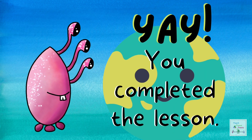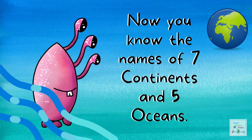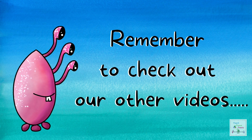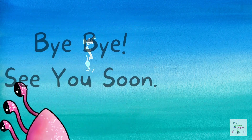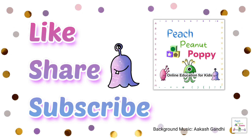Yay! You completed the lesson! Now you know the names of seven continents and five oceans. Do not forget to revise what you learnt, and remember to check out our other videos. Bye-bye for now. See you soon. And don't forget to like, share and subscribe to our channel, Peach Peanut Poppy. Thank you.